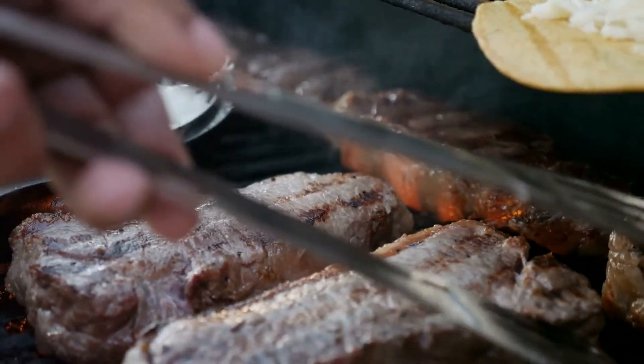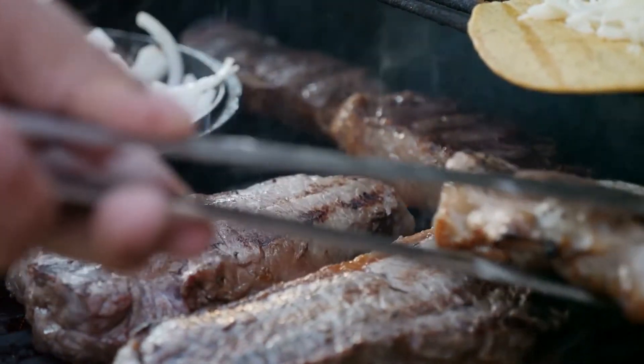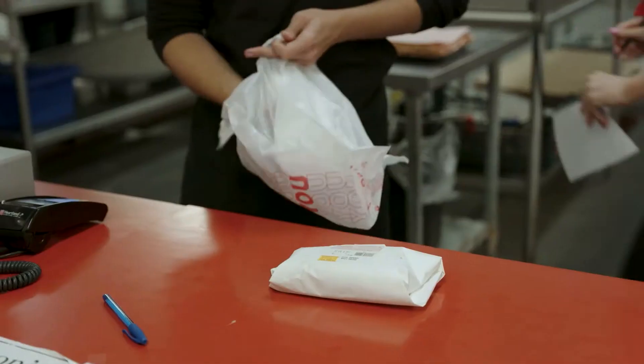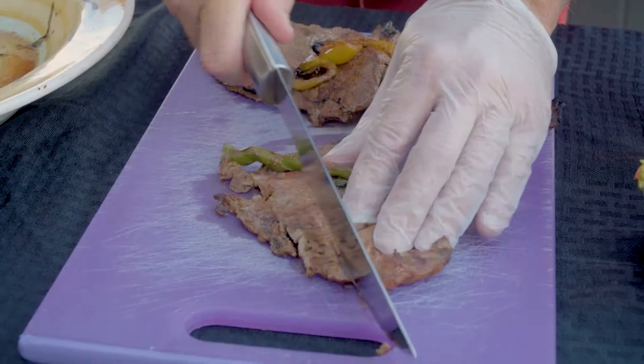Item number two is my favorite item to tailgate, for a couple reasons. Number one, it's really really good. Number two, it's really really easy and everybody always enjoys it. It's carne asada. You can go to your butcher, Midwestern Meats — ask us for carne asada, we can have it all in a bag. You take it home, bring it, cook it. Done. Easy.